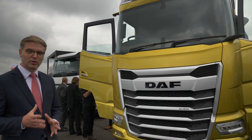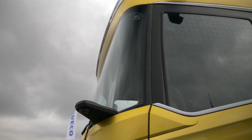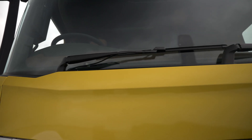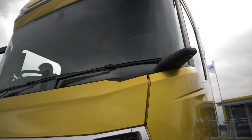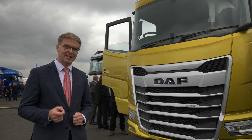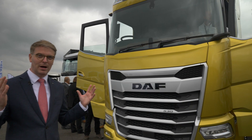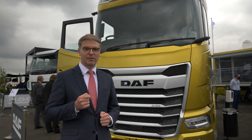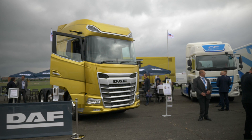The first thing you'll notice is a really striking feature: the new curved windscreen. It's an industry first — 33% larger than the previous XF — and you can see that it helps contribute to improved direct vision, but more importantly aerodynamics. It's curved to help the aerodynamic flow around the cab, helping to contribute to a 10% fuel improvement over the previous model.